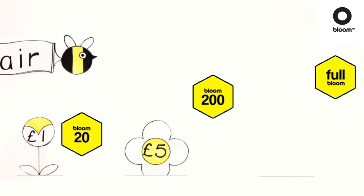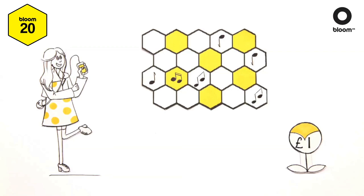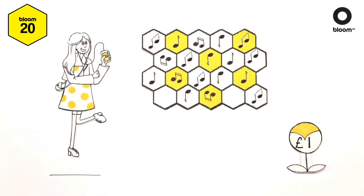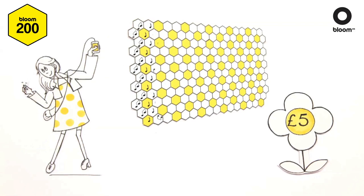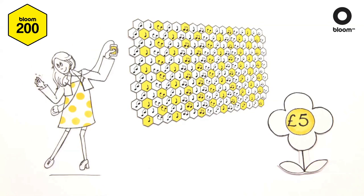With Bloom's flexible subscriptions, you only ever pay for what you need. For only £1 a month, you can borrow and store up to 20 tracks on your phone and swap them in and out as often as you like. If 20 isn't enough, you can borrow up to 200 songs for just £5 a month.